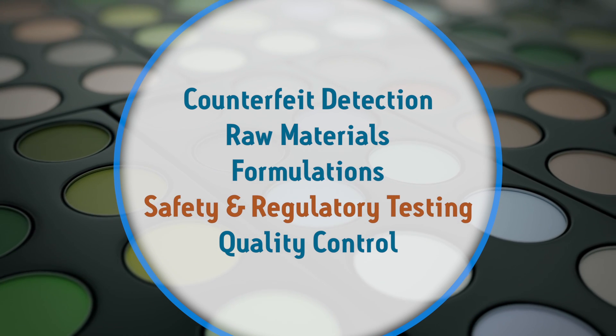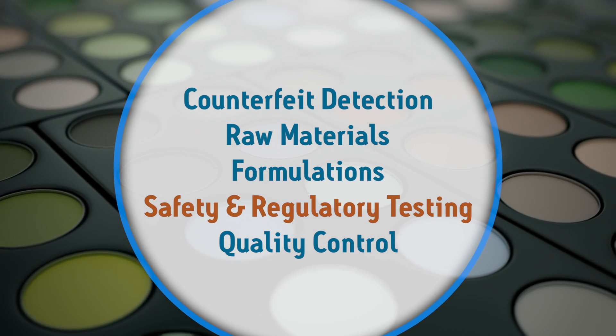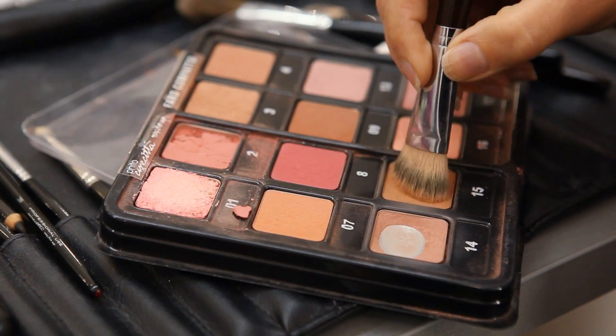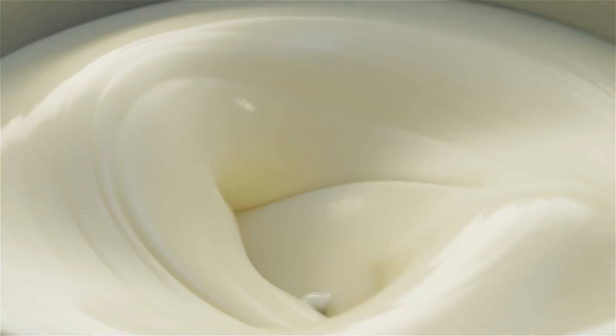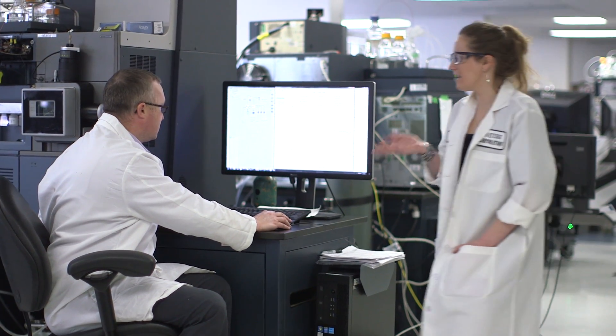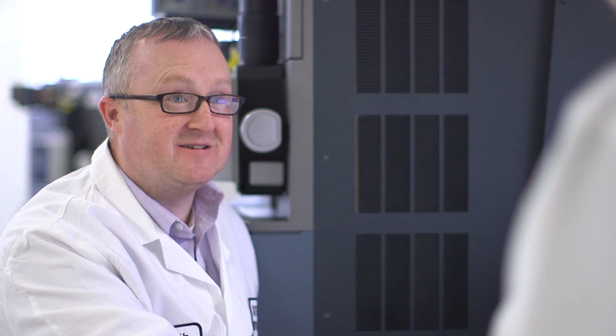In cosmetics and personal care, product safety is about more than fulfilling regulatory requirements and validating label claims — it's about consumer health, environmental protection, and protecting a company's most important asset: its brand. Waters has decades of experience serving the pharmaceutical, food, and environmental industries, and we bring this experience to cosmetics and personal care.